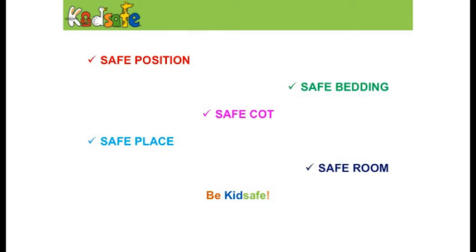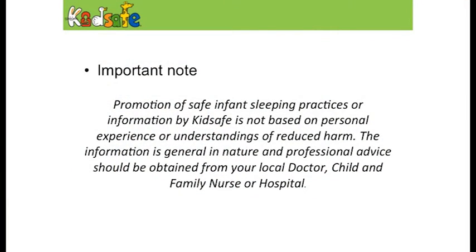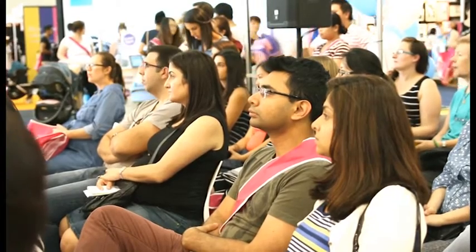Looking at safe infant sleeping, we're going to cover safe positions, safe bedding, safe cots, safe place, and safe room — so that ultimately your kids will be safe. It's really important to understand that we're not health professionals and we don't give personal or professional advice. If you have any questions about your babies, you need to talk to your family child health nurse, your doctor, or go to your local hospital if necessary.